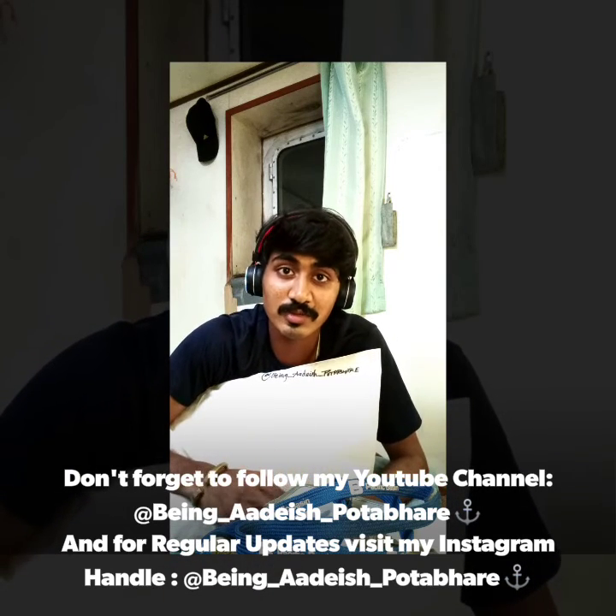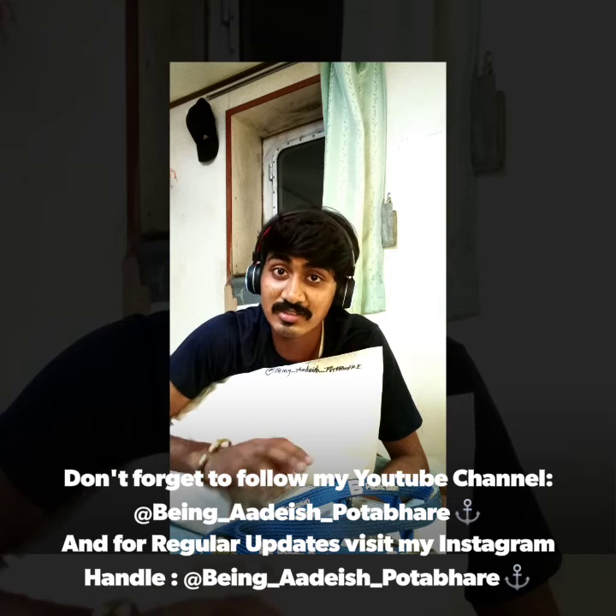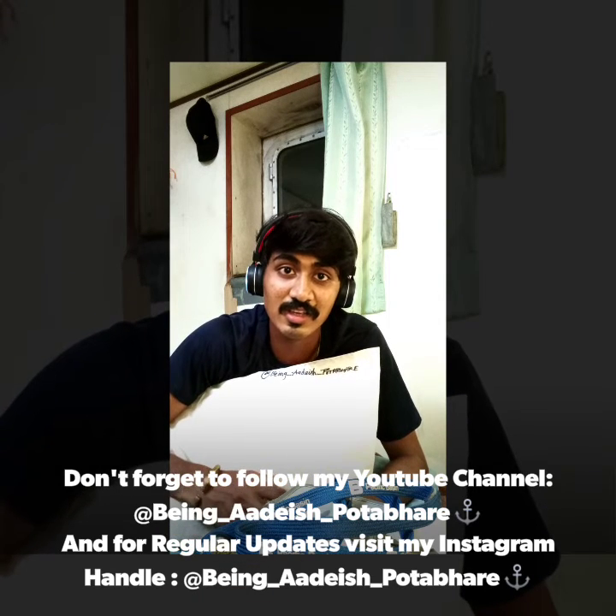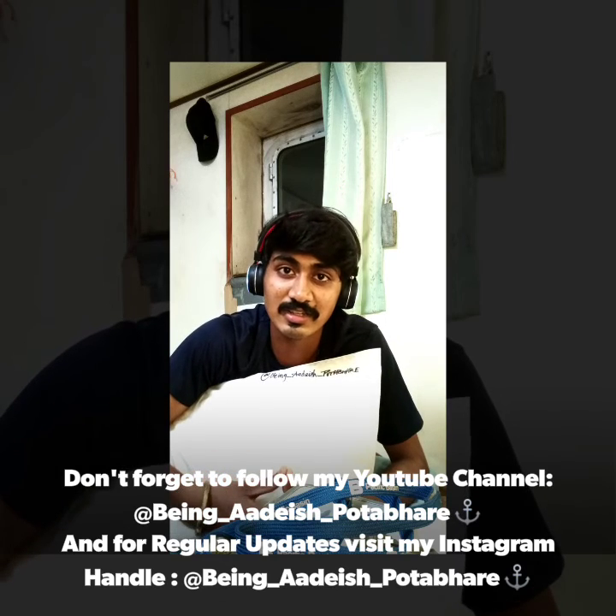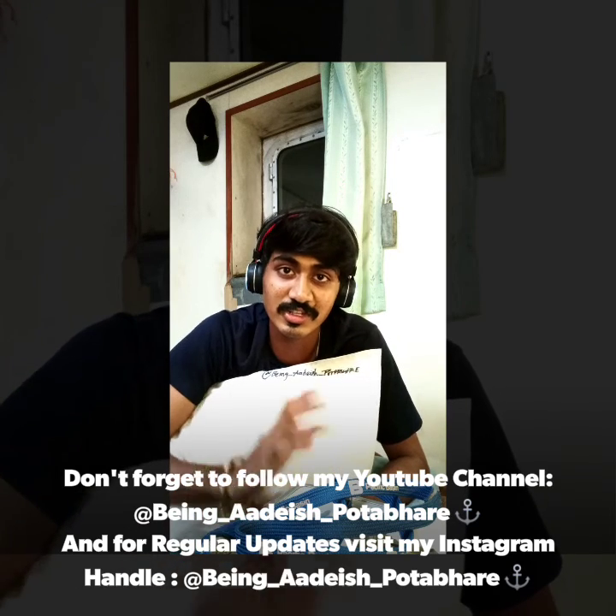Stay tuned. Jai Shivrai, Jai Shambu Rai.